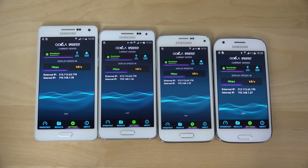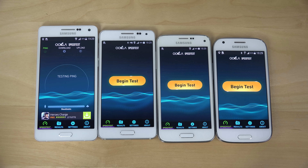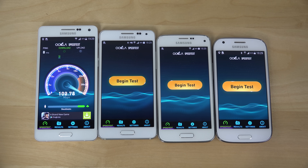You can see they are all on the same server setup, measuring megabits per second. Let's start off with the brand new Galaxy A5, which is a 2015 smartphone from Samsung. It's getting 19 megabits per second — wow.